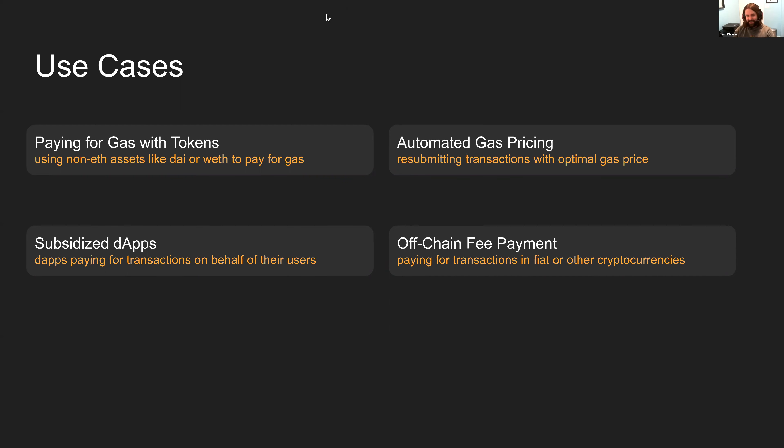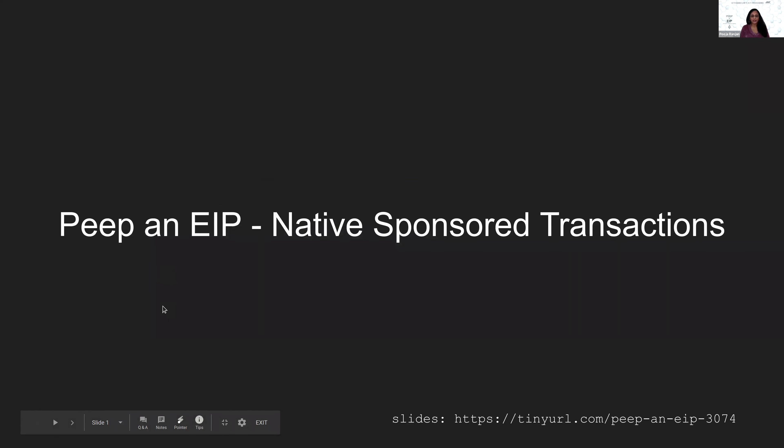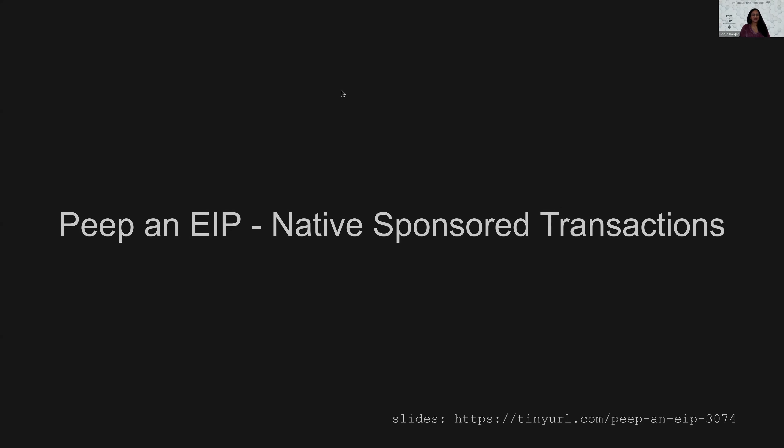For YouTube viewers with unanswered questions, you may leave comments — Sam's Twitter and GitHub handles are in the description and the shared presentation. Next week they'll discuss EIP 1474, the Remote Procedure Call specification, with Erik Marks and Maurycy. Viewer feedback is important — let them know which EIP you'd like to see in future episodes. Join the EthCatHerders Discord, subscribe to EthereumCatHerders YouTube, hit the bell icon for updates, and don't forget to like and share.